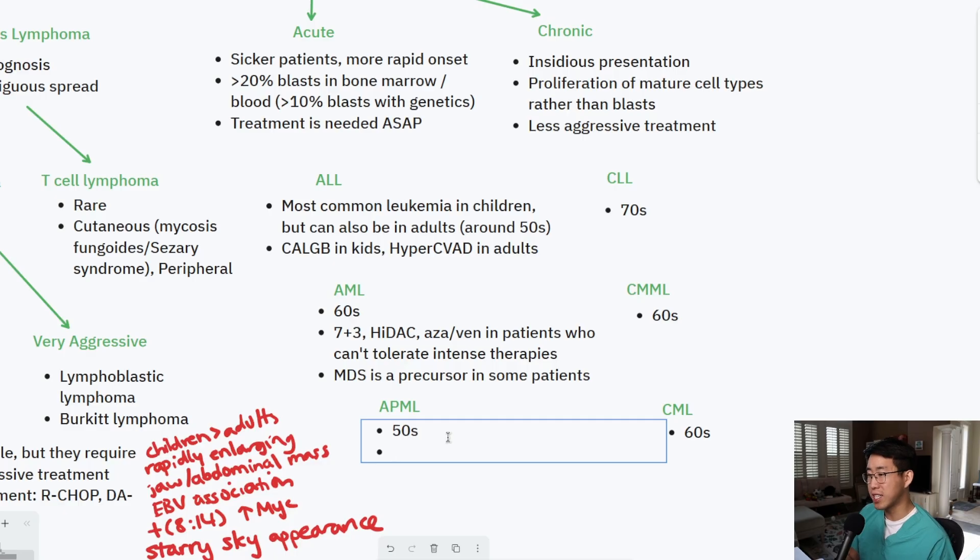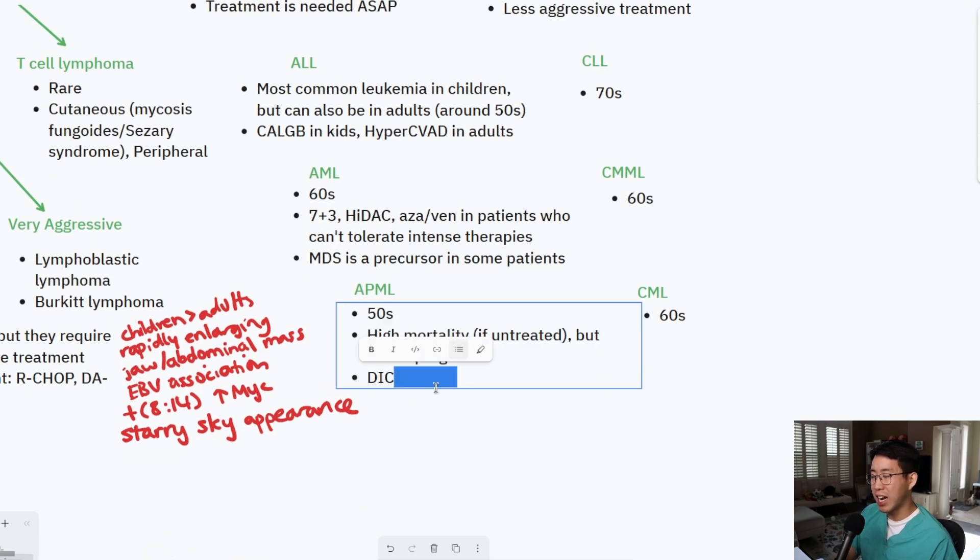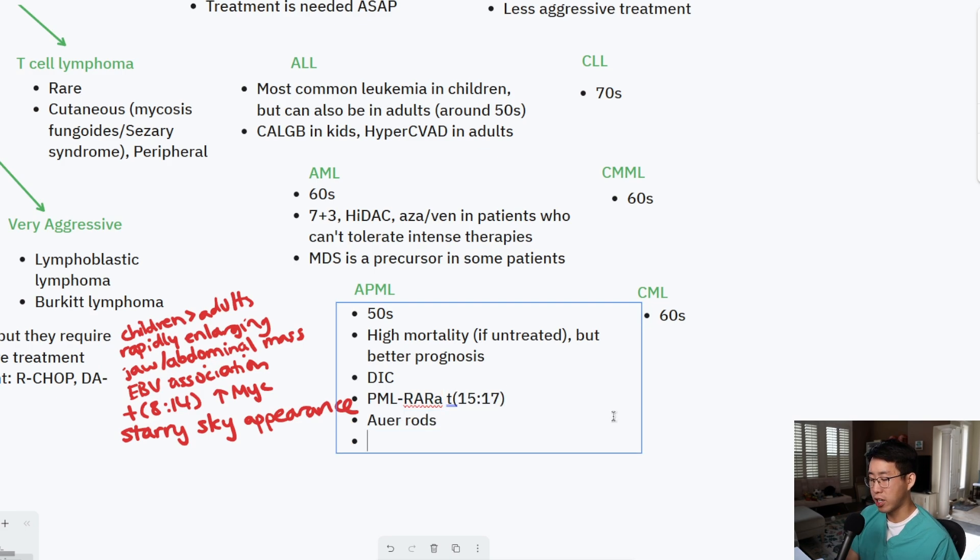APML is very high-yield and benefits from early, fast recognition because it has a high mortality if untreated but a relatively better prognosis compared to other AML subtypes when treated. It frequently presents with DIC — so if you see a patient with suspicion for leukemia who has an elevated INR or bleeding and clotting abnormalities, have a very high suspicion for APML. The translocation is PML-RARA, a T15:17 translocation. You may see Auer rods on biopsy. Treatment includes all-trans-retinoic acid (ATRA) and arsenic. If you have any suspicion for APML, start ATRA up front immediately — it dramatically improves prognosis.